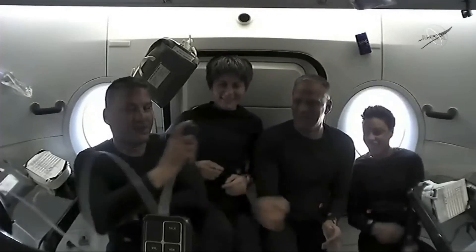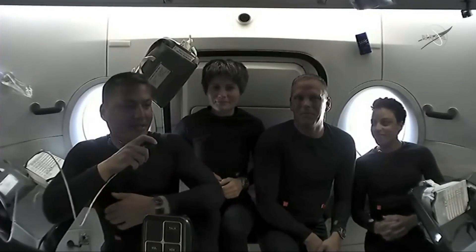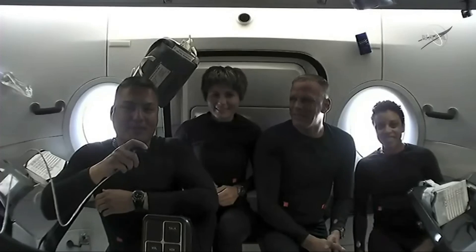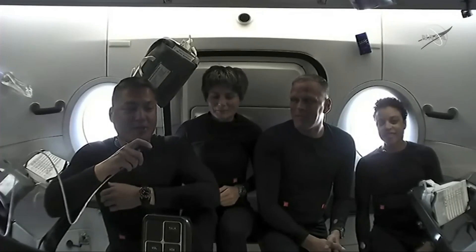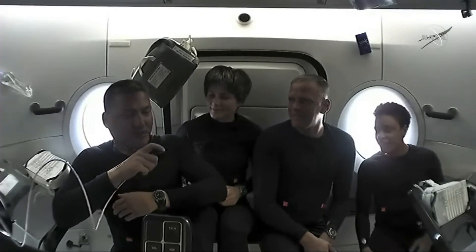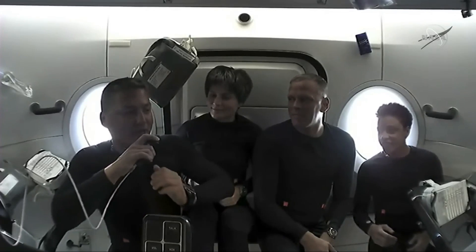We are super excited to welcome you aboard the Freedom. We launched last night, about 14 hours ago. We haven't seen the footage of the launch, but it was an amazing ride up into low Earth orbit, and we're making our way to the International Space Station now. We just wanted to show you around our home here for the past 15 hours before we dock. I'm going to hand it over to Wadi first to share some of her favorite things about being here in the Dragon.